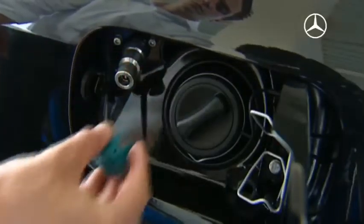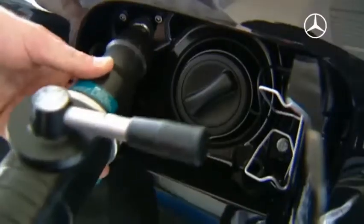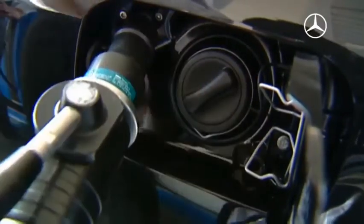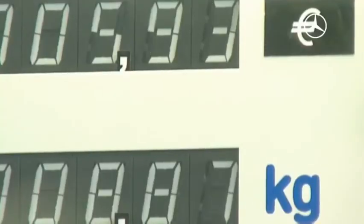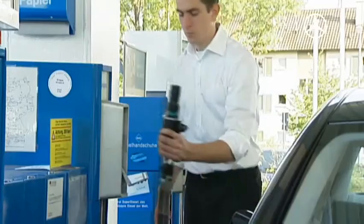Refueling is just as simple as with normal fuels — a simple motion, a press of the button on the gas pump, and the natural gas is refueled. Due to the tax exemption, it costs less than half the price of normal gasoline.